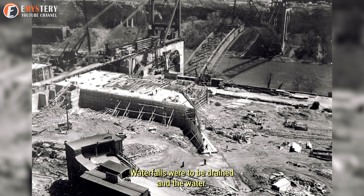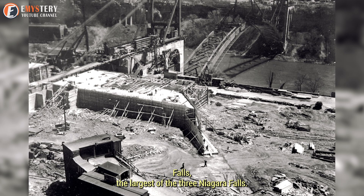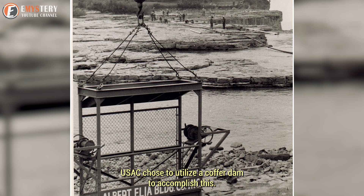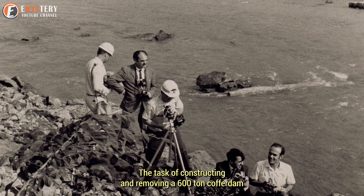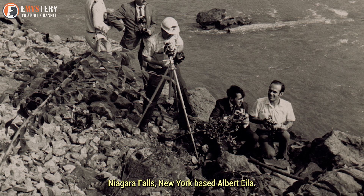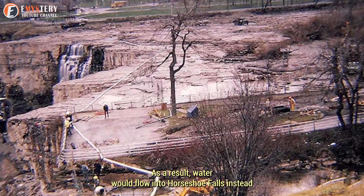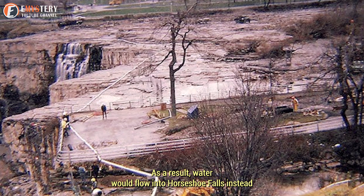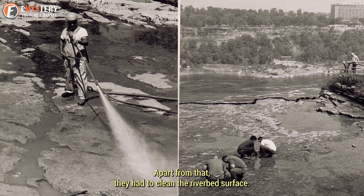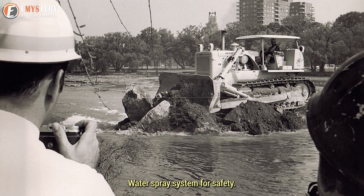The American waterfalls were to be drained, with water redirected into Horseshoe Falls, the largest of the three. USACE chose to utilize a coffered dam to accomplish this. The task of constructing and removing the 600-ton coffered dam from the mainland to Goat Island was given to the Niagara Falls, New York-based Albert Ilea Construction Company. As a result, water would flow into Horseshoe Falls instead of the American Channel. They also had to clean the riverbed surface, remove Lutz Rock from Niagara Falls' face, and construct a water spray system for safety.